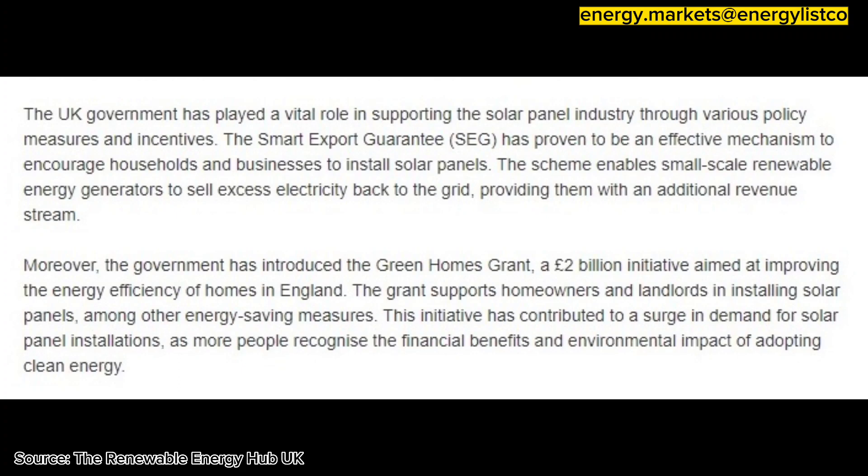The Smart Export Guarantee (SEG) has proven to be an effective mechanism to encourage households and businesses to install solar panels. The scheme enables small-scale renewable energy generators to sell excess electricity back to the grid, providing them with an additional revenue stream.